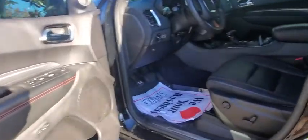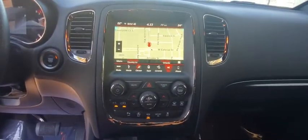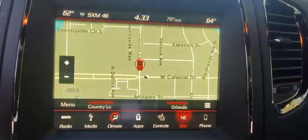Stability control, leather-wrapped steering wheel, Bluetooth, power steering, adjustable steering wheel, four-wheel disc brakes, aluminum wheels, auto-dimming rear-view mirror, cruise control, keyless start, floor mats.